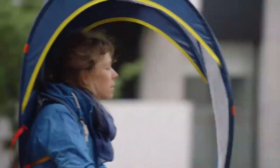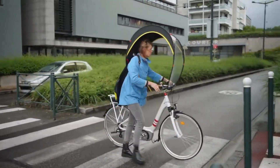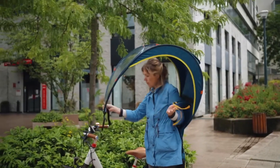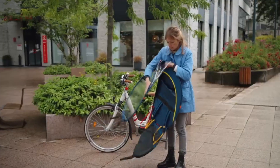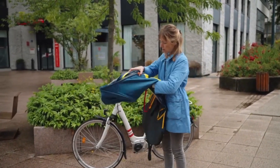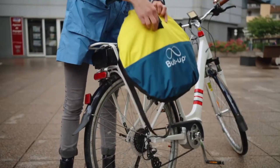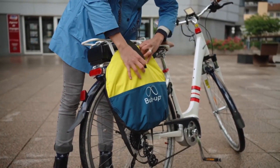One of the key advantages of the Bub-Up is its convenience and versatility. It weighs just around one kilogram and folds down neatly into a compact carry bag, making it easy to store when not in use. The device is compatible with a wide range of bicycles, including electric bikes and scooters. It attaches quickly with Velcro-style fasteners, requiring no complex tools or permanent modifications to the bike. Designed with safety in mind, the Bub-Up features self-releasing buckles that detach in case of sudden strong winds or a fall, preventing entanglement and ensuring the rider's protection.